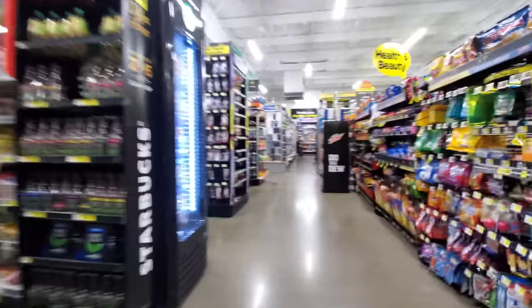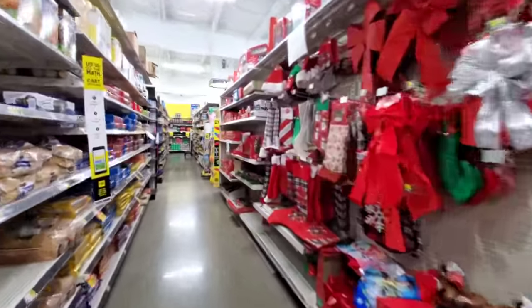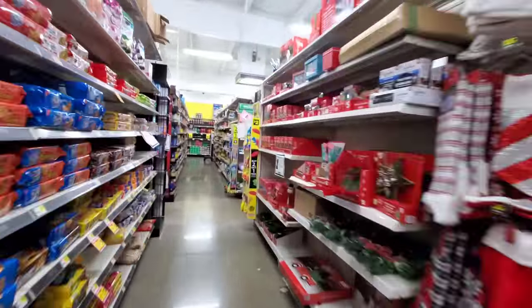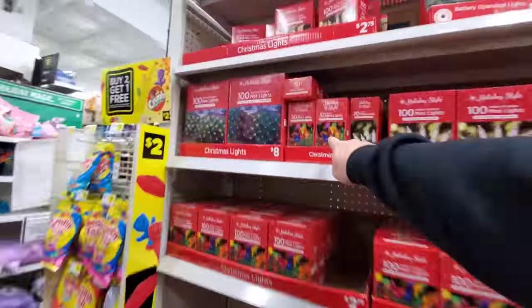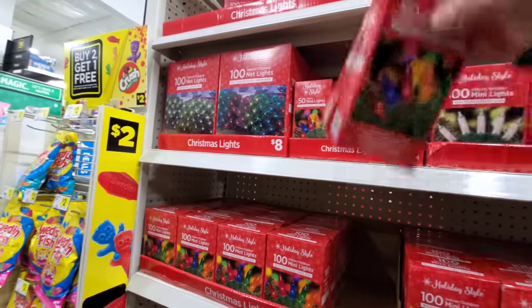All right, let's see what we got going on in here. Right away — lots of Christmas cheer, lots of Christmas goodies. We came here because I need to get lights, and I need to get two boxes of these, so this is perfect. Grab two of these right off the bat.